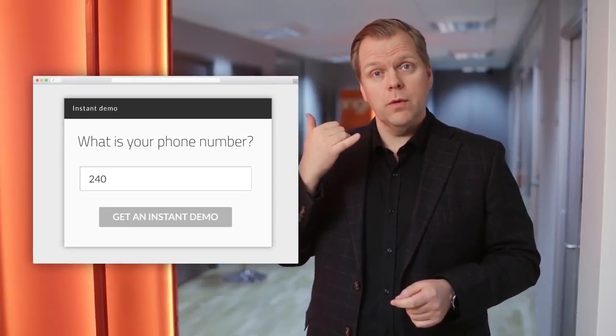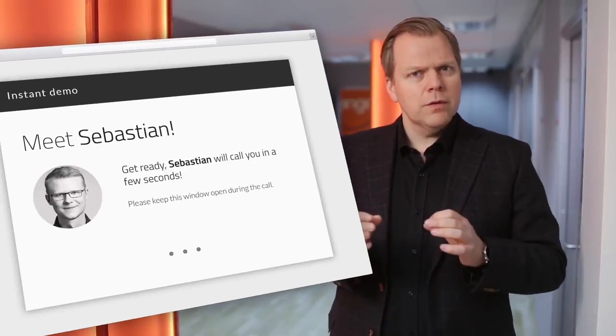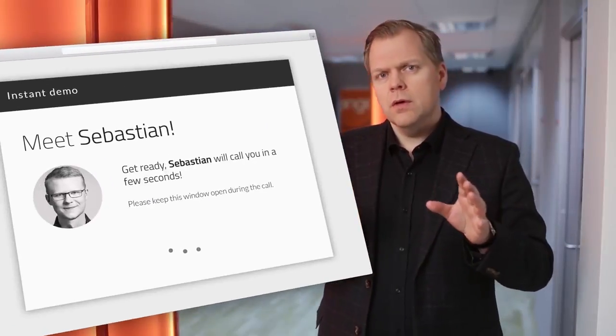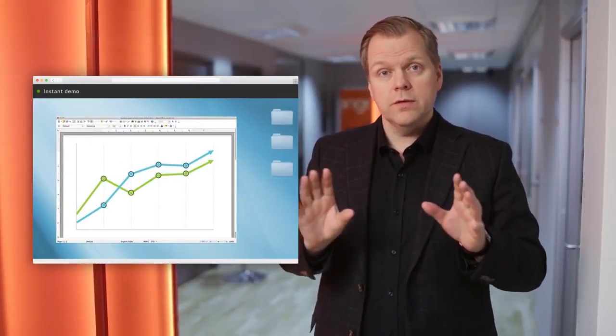We ask you only one question before your demo can start: what's your phone number? Your demo call typically starts within 20 seconds. And even better than that, the visual parts of the demo will open up right there on the same web page where you requested the demo. And you'll never have to download or install any software, even on your mobile device.